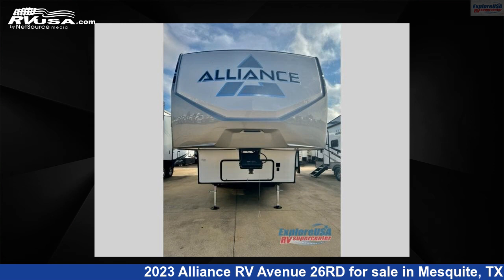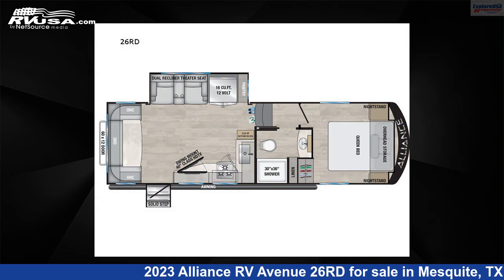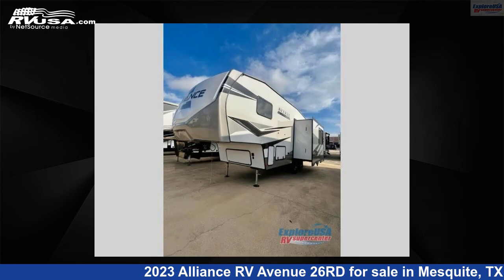This 2023 Alliance RV Avenue 26 Road is a fifth-wheel RV. It is located in Mesquite, Texas 75150, and is offered for sale by ExploreUSA RV Supercenter, Dallas, Texas.